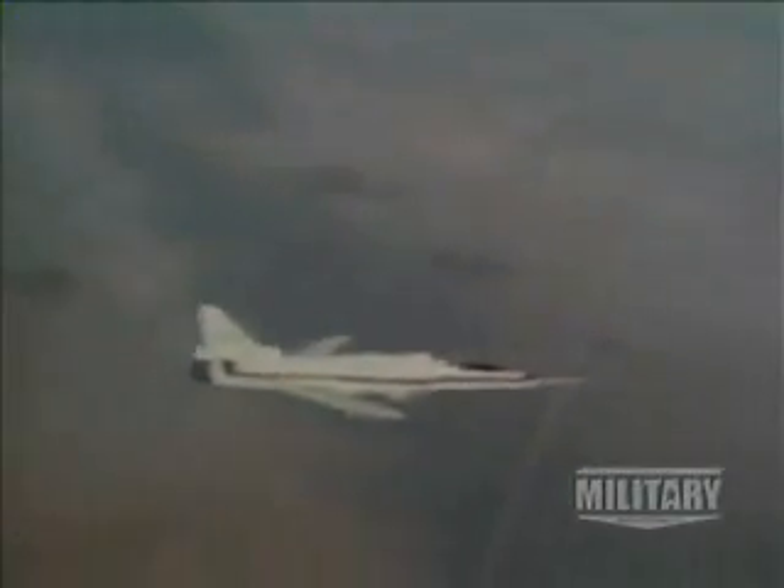The long X-29 program has proven safe and productive. The forward-swept wing configuration is certainly a ship for the future. Since December 1984, two small research and demonstration aircraft in California have opened up a new chapter in aviation. The Grumman X-29A is the world's first successful FSW, or forward-swept wing aircraft.